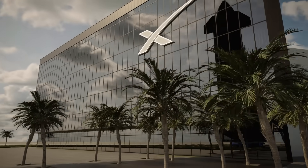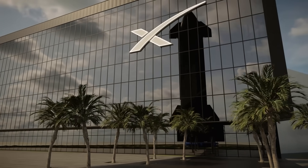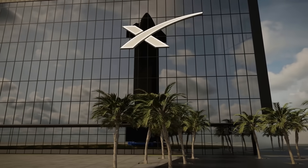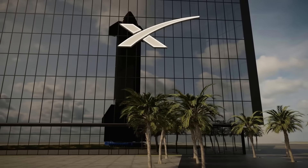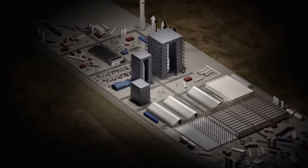Starbase is essentially a company town for the top engineers and administrators at SpaceX. Elon Musk himself spends a lot of time living here. It's also soon to become the company's official headquarters, and it's where they build and test the largest, most powerful rocket system in the world.